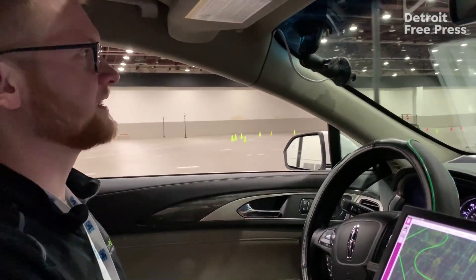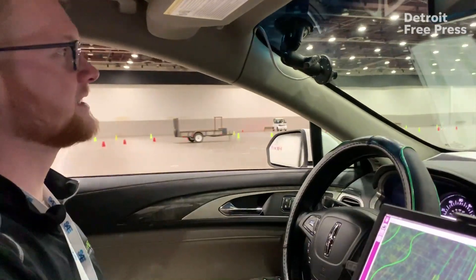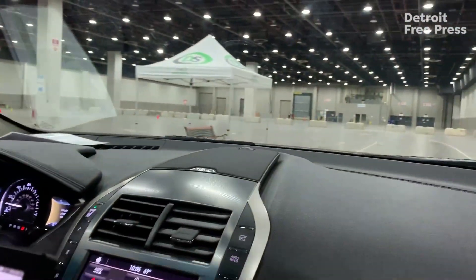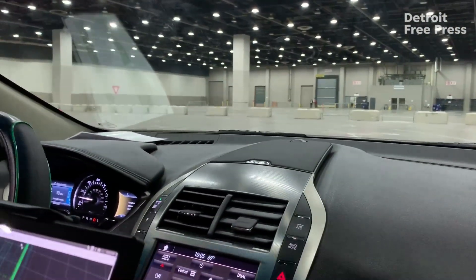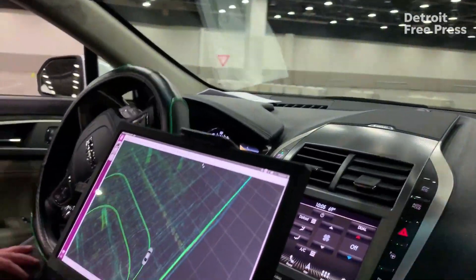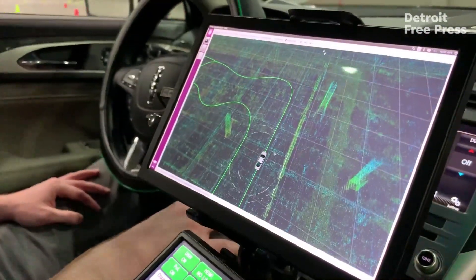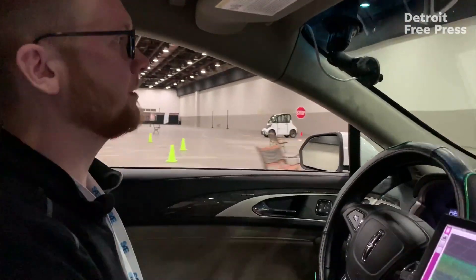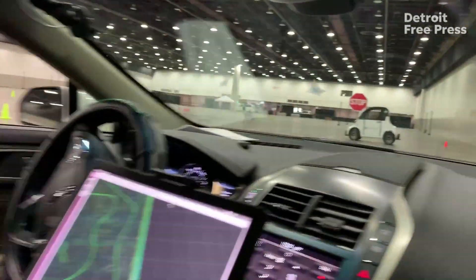A very important sensor part of this demonstration is the LiDAR on top, which uses infrared light to detect its surroundings and any obstacles. With the LiDAR we create a map of the area we are driving through — for this demonstration, Hall B in Kobo. On the map we put different features that are important, such as the stop sign that we are going to stop at.